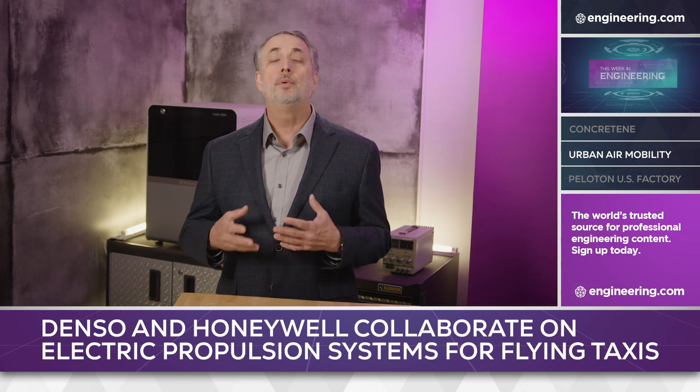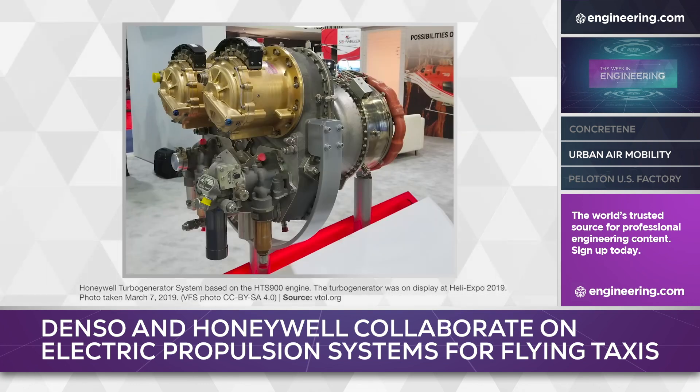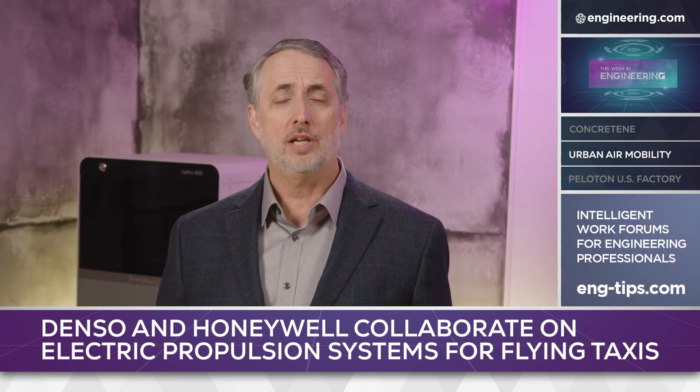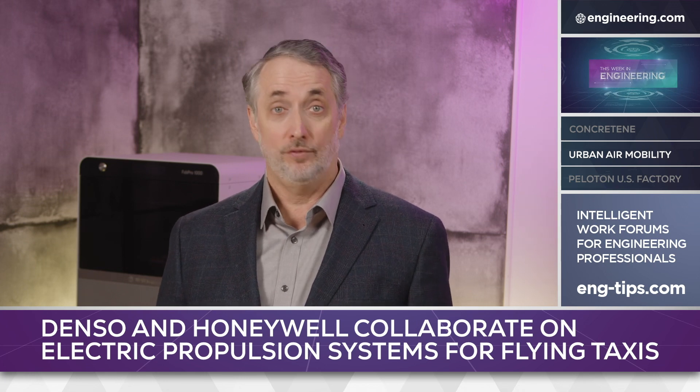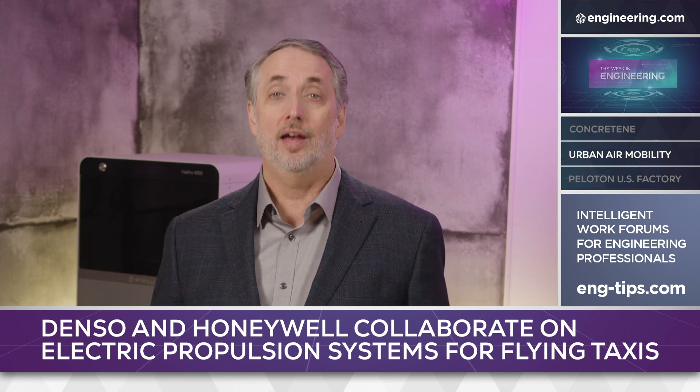Honeywell had independently developed a hybrid motor generator prototype using a standard HTS-900 APU-type turbine connected to two 200-kilowatt generators. The system was designed to feed motors directly or charge batteries. The alliance is significant because it combines the high-volume mass production capability of Denso's automotive business units, including hybrid, electric, and fuel cell experience, with Honeywell's expertise in aircraft systems and the development of systems subject to FAA certification.